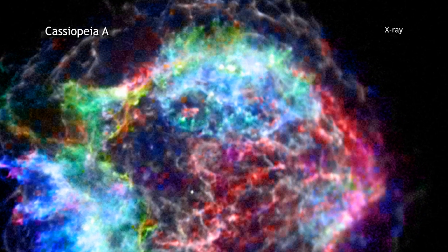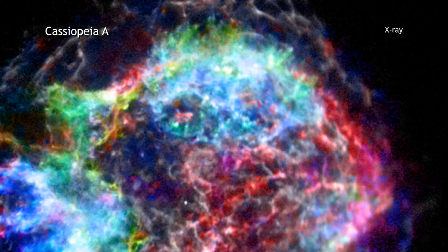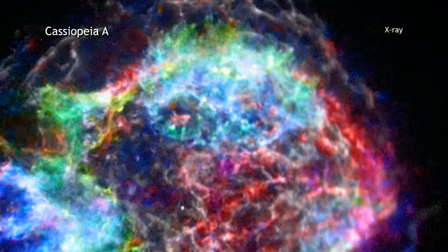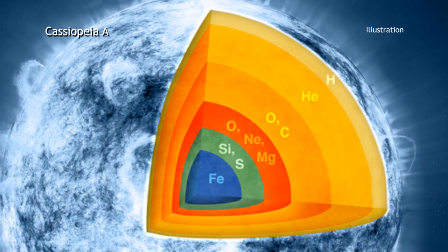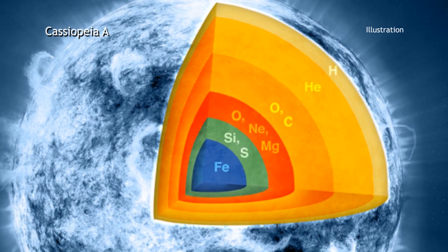Astronomers studying this supernova remnant have found something very interesting. They determined that some of the inner layers of the star before the supernova explosion are now found on the outer edges of the supernova remnant. In other words, it appears that the star has turned itself out, so to speak, at the end of its life.